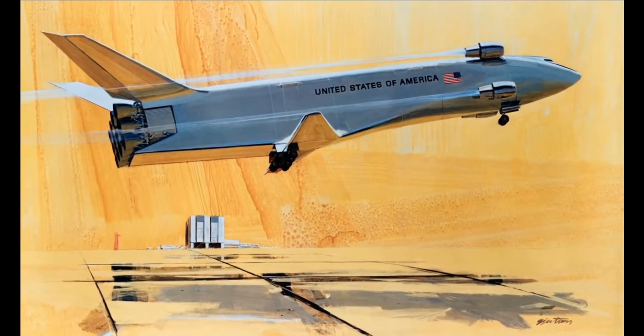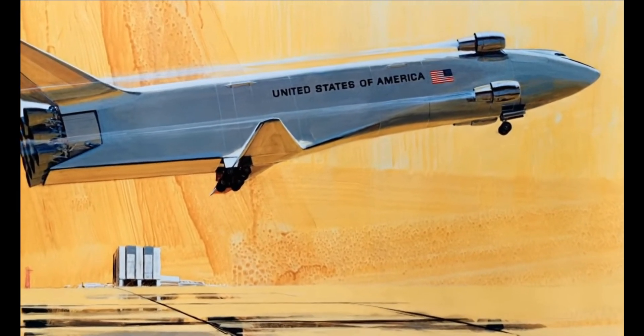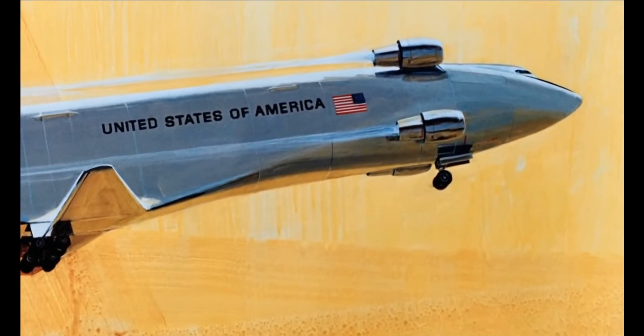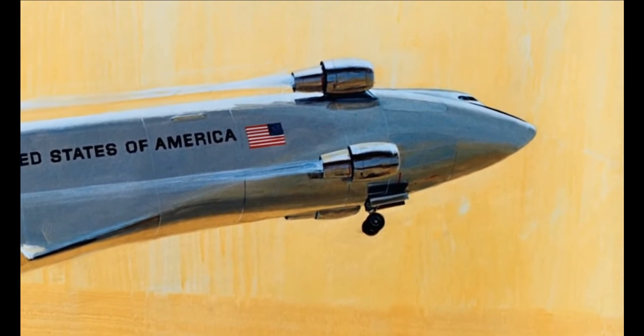For flying the skies on Earth, NASA engineers first thought that perhaps the shuttle could have its own jet engines. But these proved to be too heavy, too complex, and too costly to develop. NASA would have to find another way to transport the shuttle.